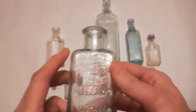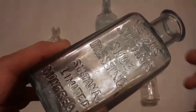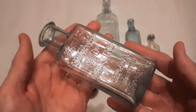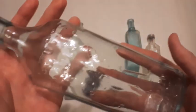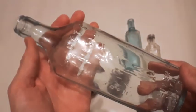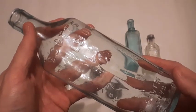Next we got one of these Varnish Sultana shoe dressings — that's a shoe polish. It's a really nice bottle, nice color. I dug one of these up at a different site earlier in the year, but it was just a clear one. This one's got that nice bluey hue to it and has 'Montreal' on it, so that's nice. And then next we got Scott's Emulsion — I seem to be digging up a lot of these at just about every site I go to.